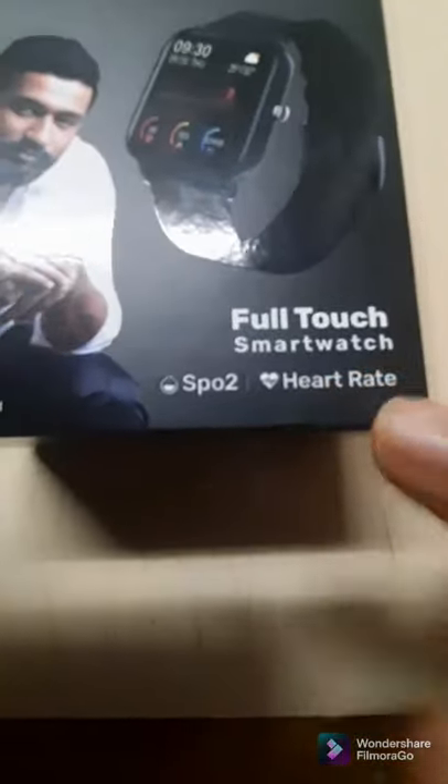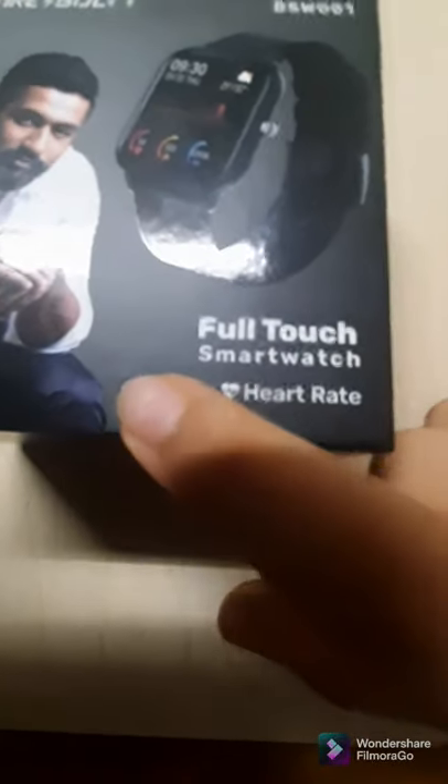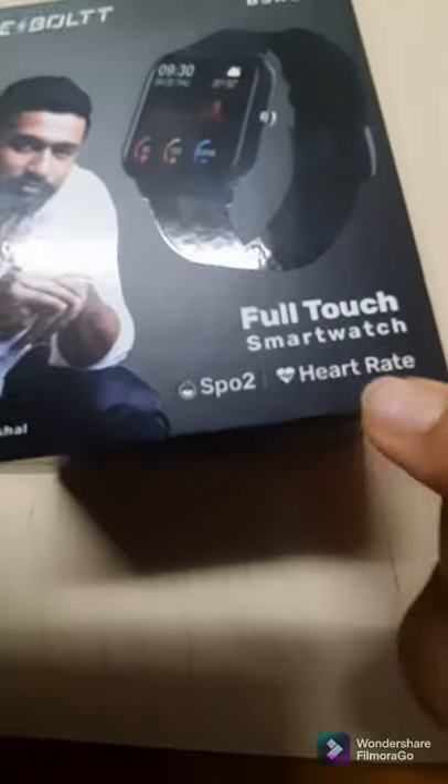Look, there is a famous actor who works in Indian movies — he has come in the movies and we have his autograph here. So the watch is a full touch smartwatch with SPO2 and heart rate. SPO2 means oxygen level, and heart rate means it will tell you heartbeats per minute.